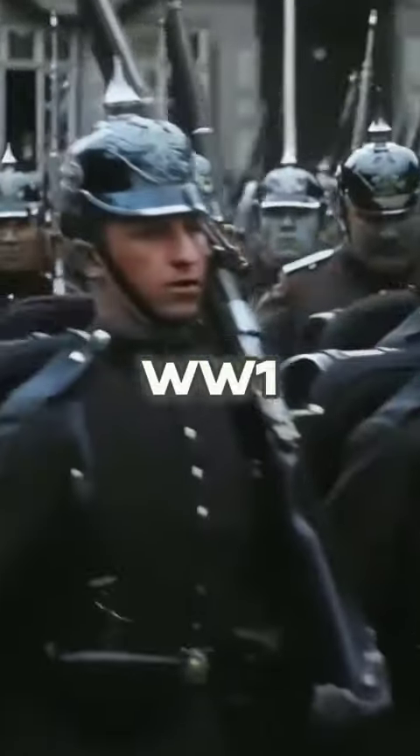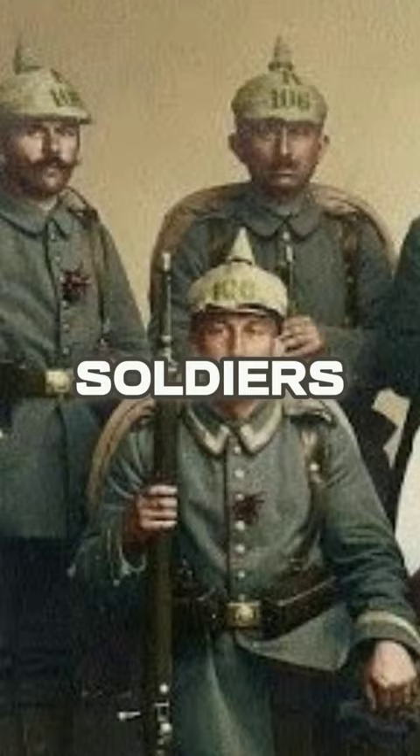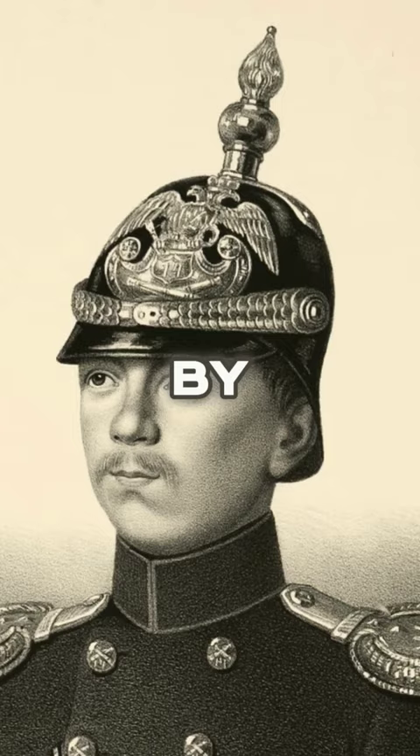Why did German World War I soldiers wear these spiked helmets? This type of headgear, called Pickelhaube, usually made of leather or metal, was most famously worn by Prussian soldiers, although it was also used by Russian, Swedish, and other armies.